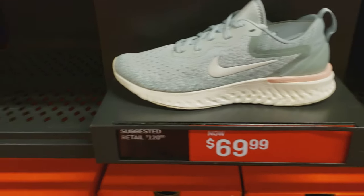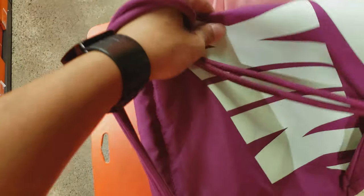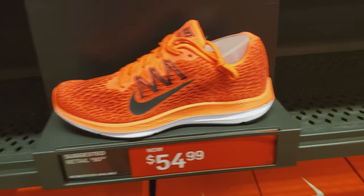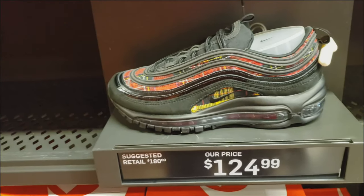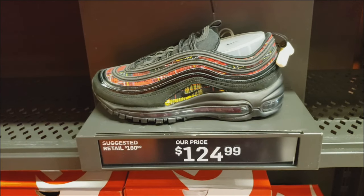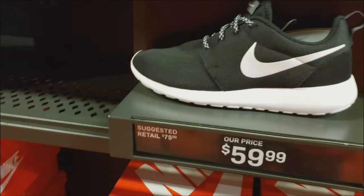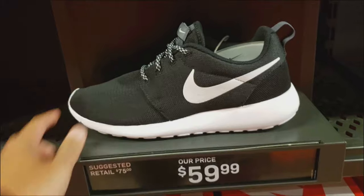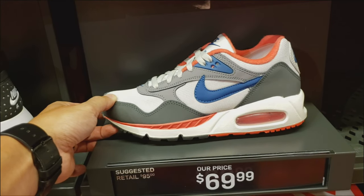The Odyssey React for $70. Zoom Windflow for $55. They also have this pure platinum and red one also for $55. These are pretty nice — Air Max 97 Tartan for $125. Roshi Ones — black Roshi Ones for $60. Also saw white Roshi Ones for $60. This Air Max Correlate for $70. Air Max Tavaas for $65.